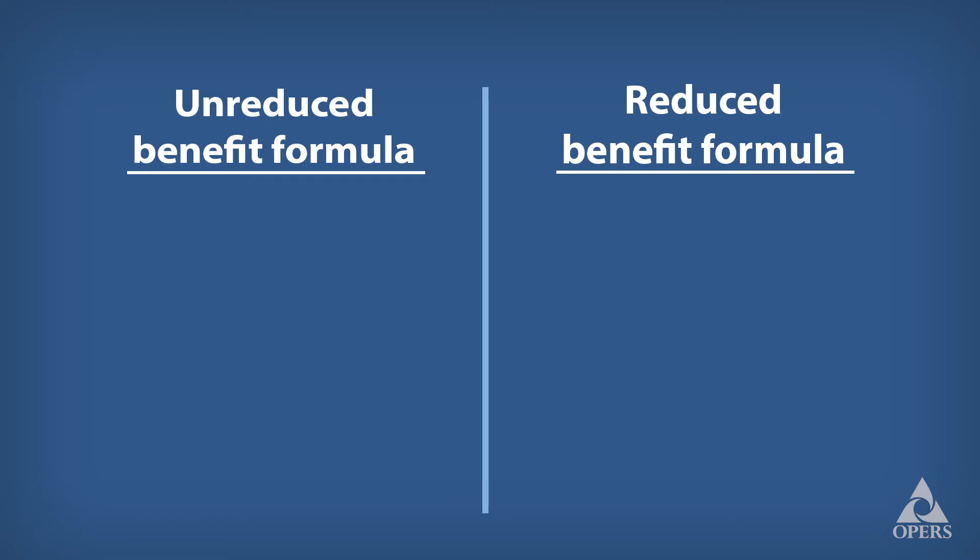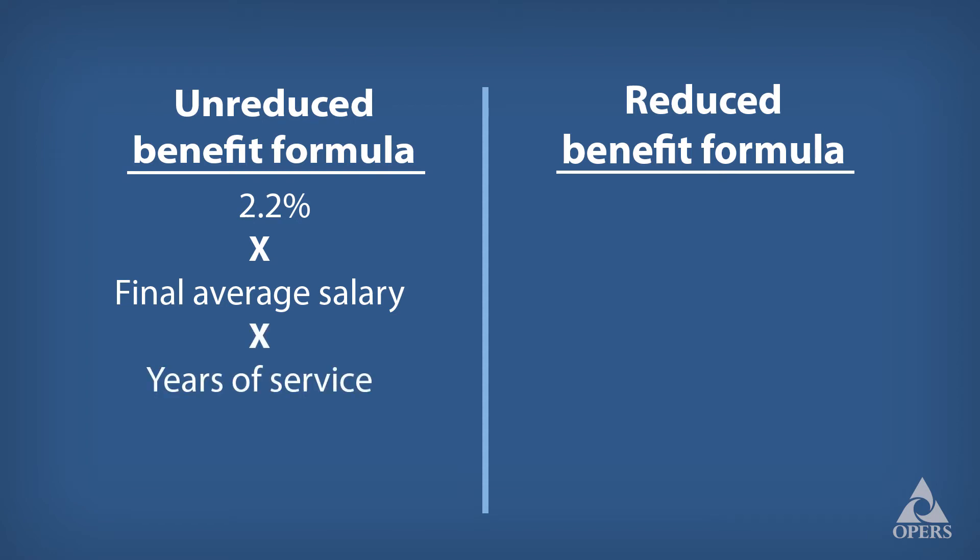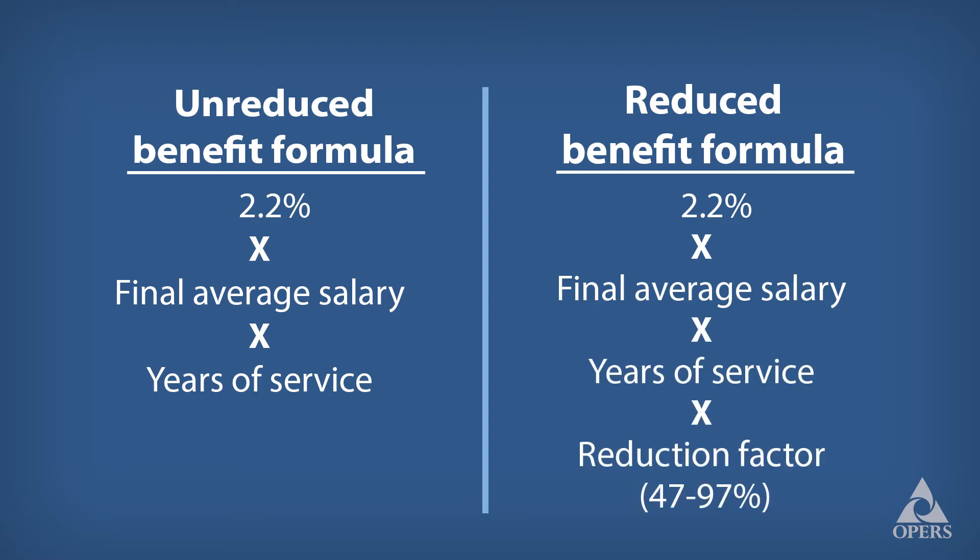What makes the formula interesting is that it replaces a percentage of final average salary that a member will receive for the rest of their life. Here's how the OPERS Pension Benefit Formula works. For an unreduced benefit, it's 2.2% times final average salary times years of service. For a reduced benefit, we include a reduction factor that ranges from 47% to 97% depending on your age and the service credit you've earned. So the closer you get to an unreduced retirement benefit, the higher the percentage will be.